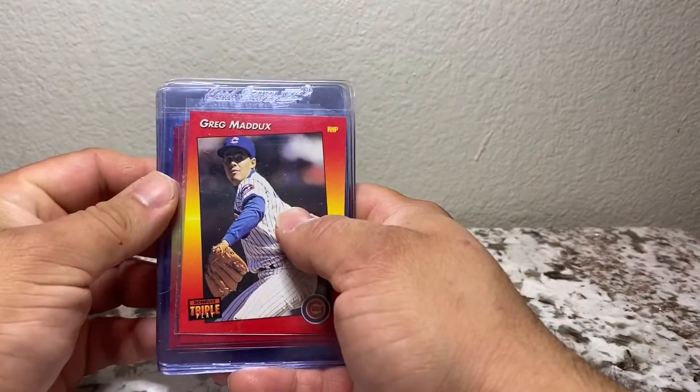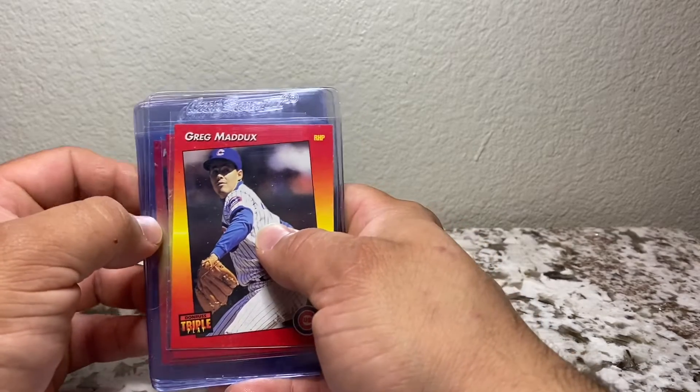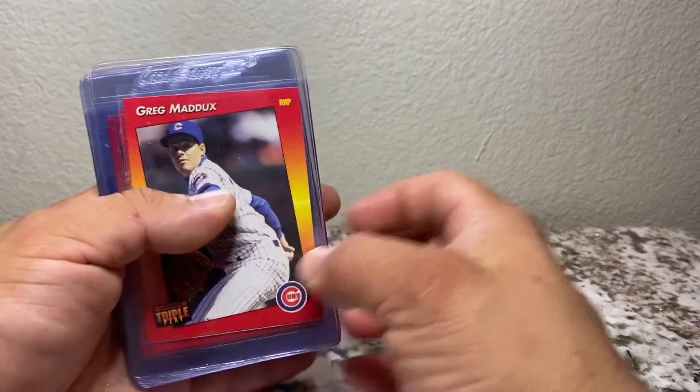The open boxes contained 1992 Donruss Triple Play cards. These are kind of an entry-level card that Donruss put out. So we're just gonna go through them.